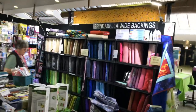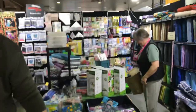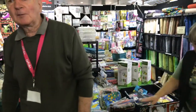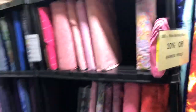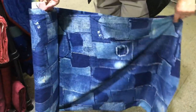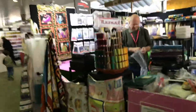We've got Brindabella Wide Backings here with Malcolm and Jackie — they're locals from Canberra. For the show they've got ten percent off all wide backings, some absolutely beautiful ones up to 2.8 metres wide — even a gorgeous denim one. They're right as you walk in the door, so come and see Jackie and Malcolm and get your backings for all your lovely quilts.